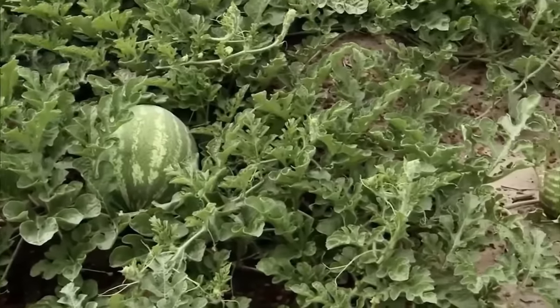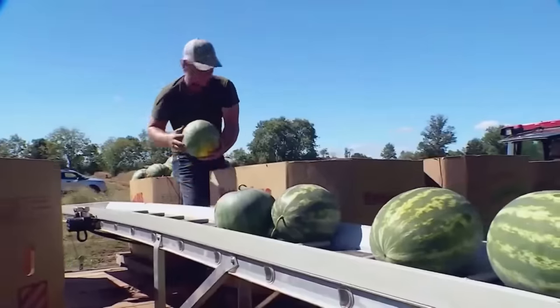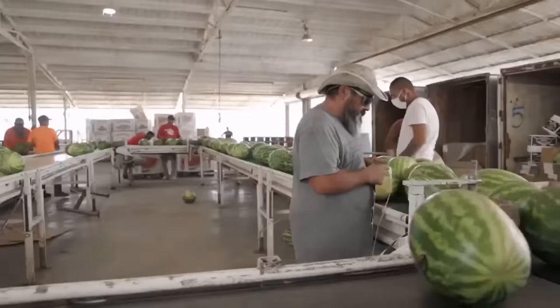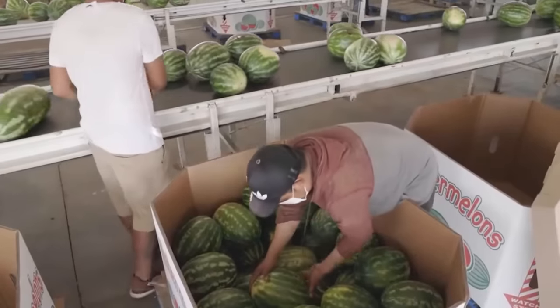Farmers can harvest one to two watermelons per plant. With many years of experience and good care, each harvest of watermelon plants will yield from 50 to 80 tonnes per hectare. After being harvested, watermelons are stored at 10 degrees Celsius or packaged and shipped immediately.